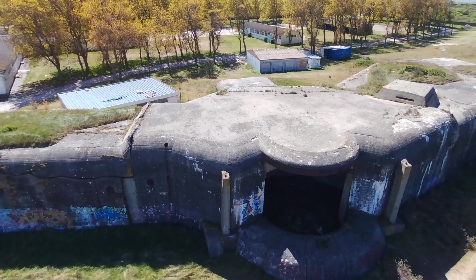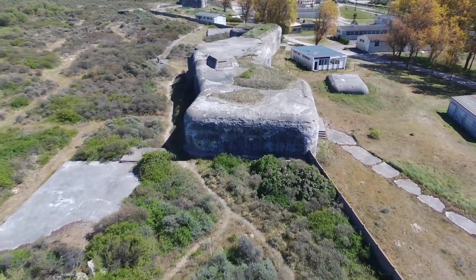Okay, let's have a look at what these babies look like from the outside.